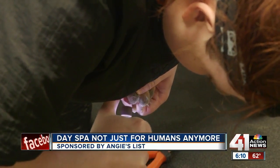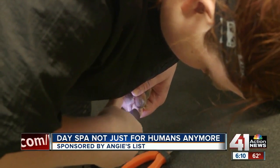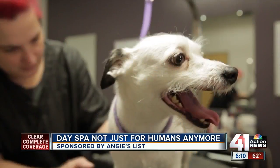Nails also get the glam treatment. We've got a pet-friendly nail polish that we use, so that if dogs should chew at their nails and chip it off, it's not toxic. We can do anything — we've done a basic color, or a basic color with polka dots.